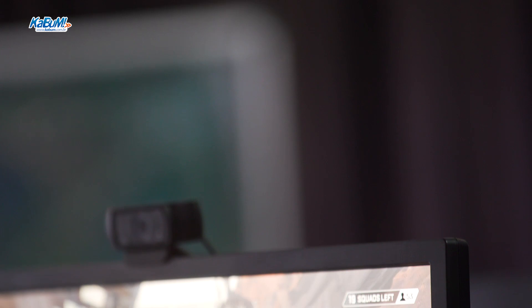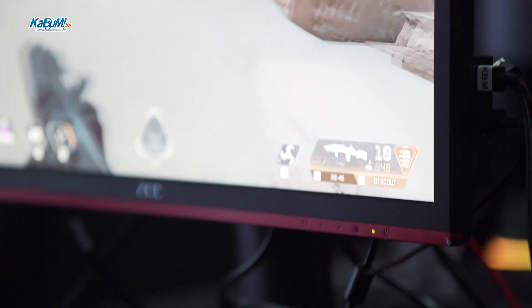A AOC pensa no gamer para que nada atrapalhe o gameplay — inclusive a própria moldura. A construção dele não é Black Piano, que também dá reflexo. Ele tem um acabamento que dá uma impressão de aço escovado.